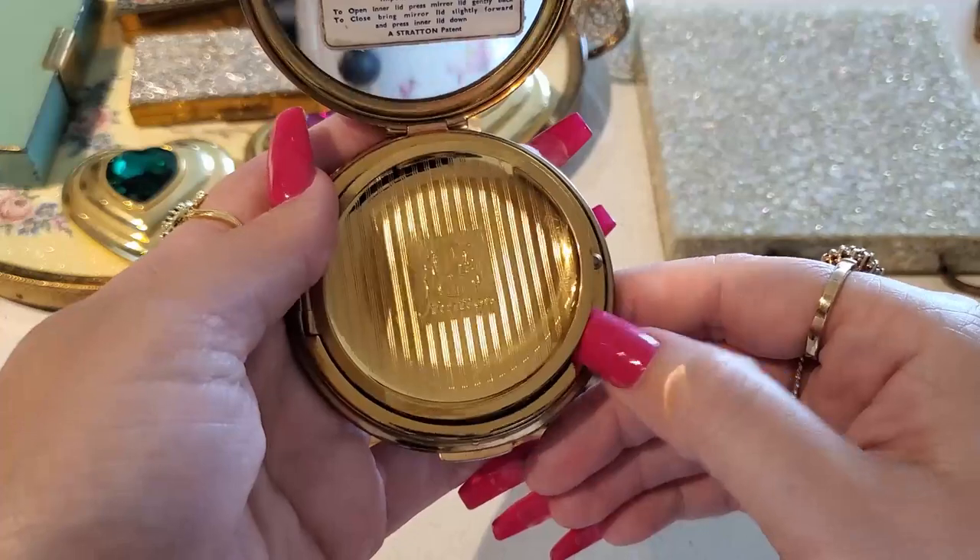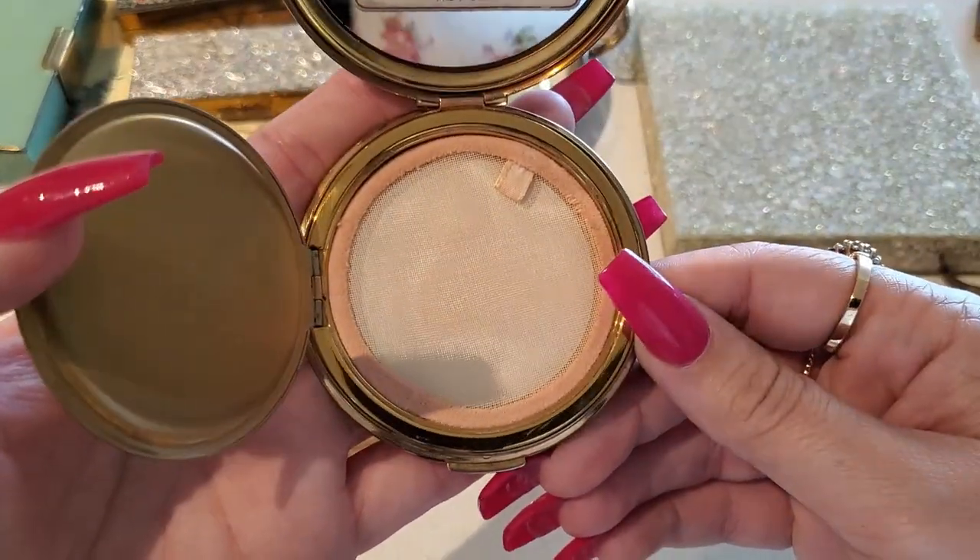It's a Stratton — it's open already and it doesn't look like it's been used.